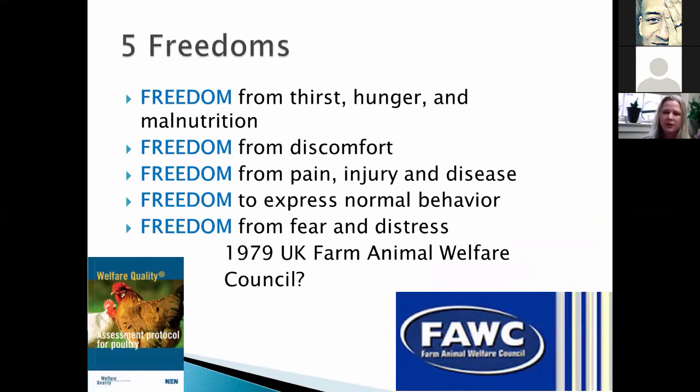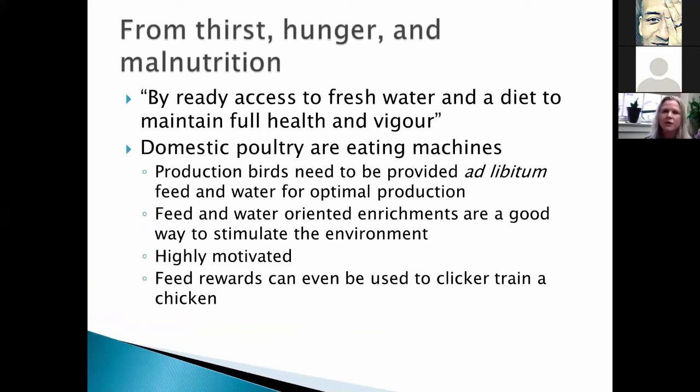When we talk about welfare, it really comes from the Farm Animal Welfare Council in England — they came up with what they call the Five Freedoms, which is how they define welfare. These are: freedom from thirst, hunger, and malnutrition; freedom from discomfort; freedom from pain, injury, and disease; freedom to express natural, normal behaviors; and freedom from fear and distress. For those with backyard farms that go through audits, auditors use these five categories as their checklist to determine if you qualify as meeting welfare standards.